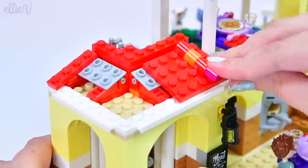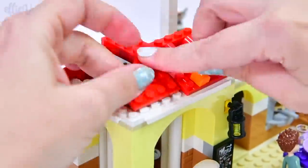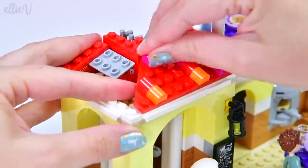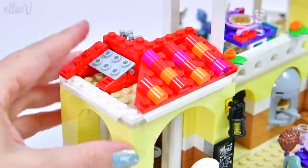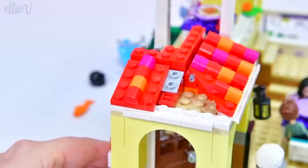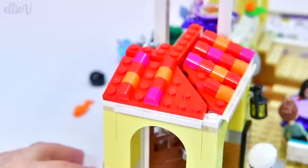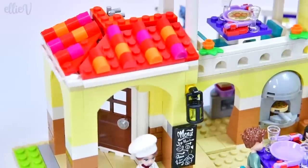We definitely do have some more roof pieces here — we're doing some more of these little colourful rounded pieces. Kind of looks like we're lining the roof with candy — could use these pieces for a gingerbread house. That's really super duper pretty.